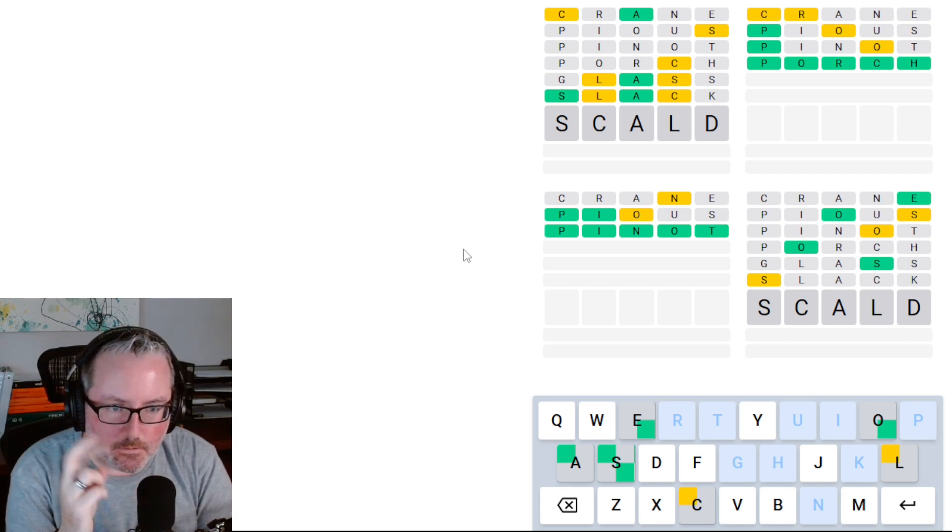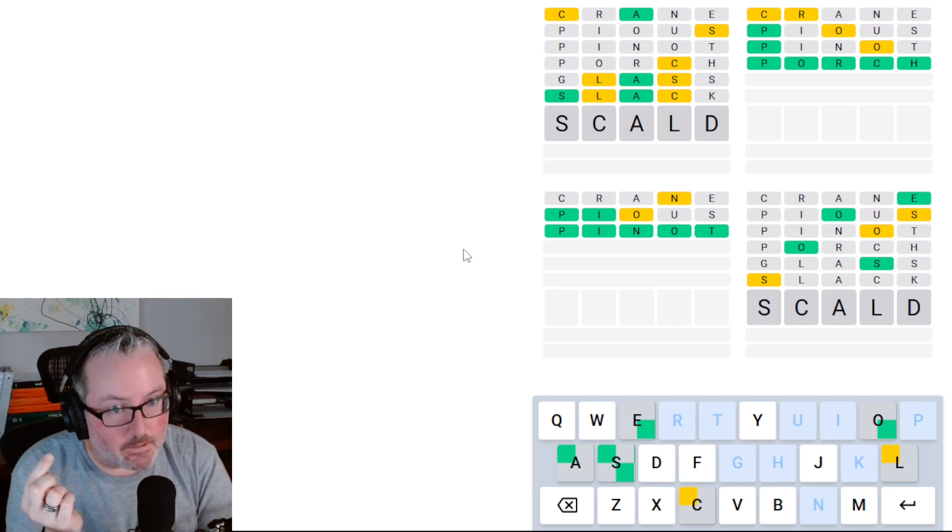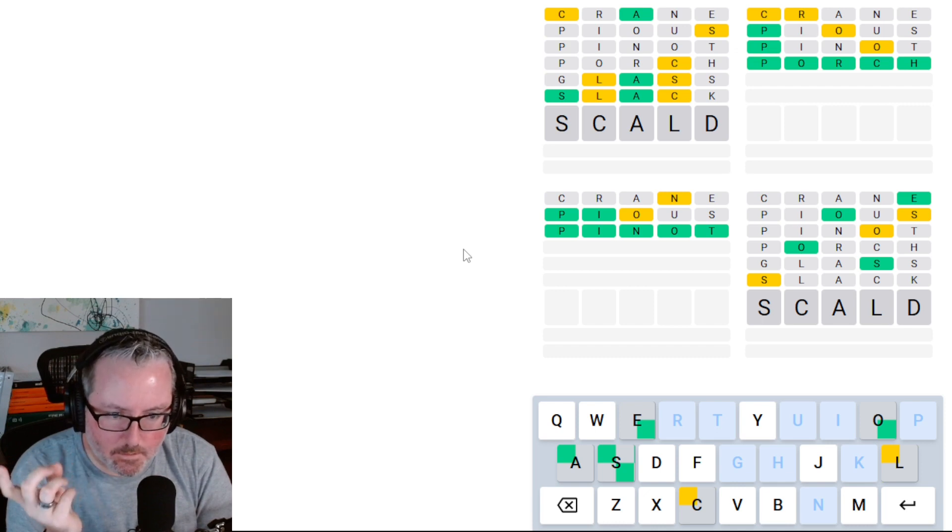So we know the C is either second or fourth, so it could very well be second. The A, we knew where it was. The L, we know it definitely isn't second, so it's either fourth or fifth, and D is a brand new letter. I think SCALD's a good answer.